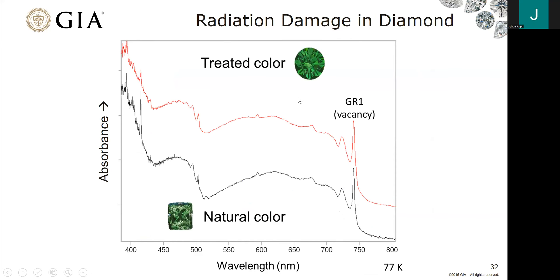Distinguishing naturally radiated from laboratory-radiated diamonds is one of the biggest challenges we have — an issue going back decades and still present today. We're constantly performing research to try to distinguish natural versus laboratory radiation. One of the reasons this is so difficult is that laboratory and natural radiation can impart very similar or near-identical defects within the diamond, since both happen at low temperatures.